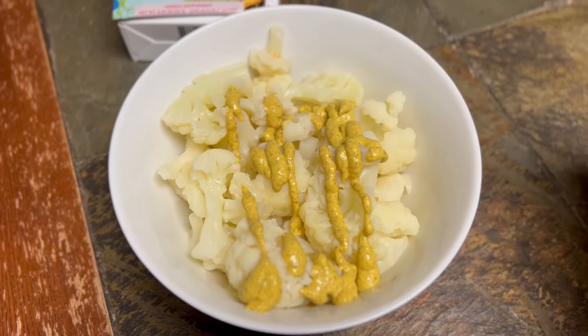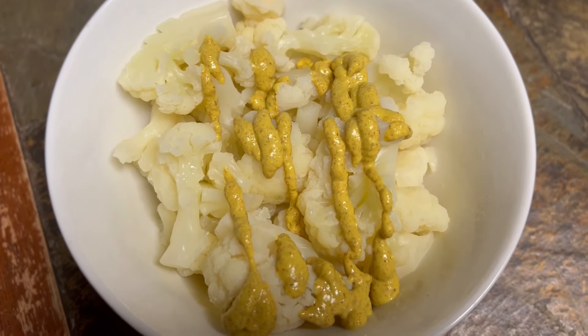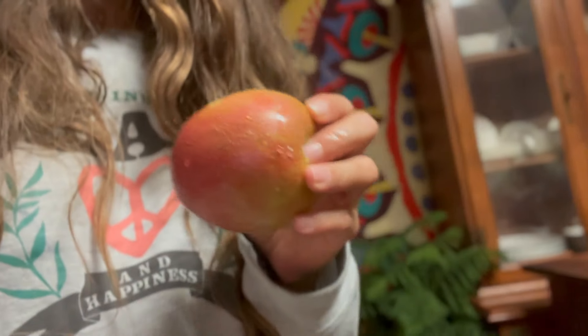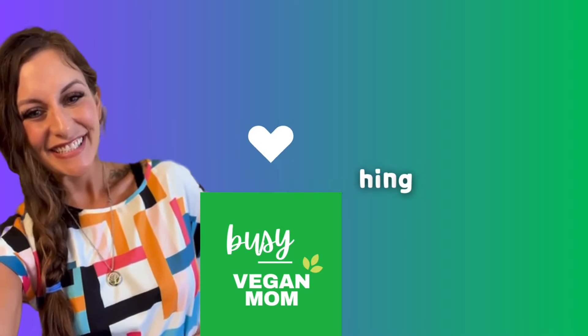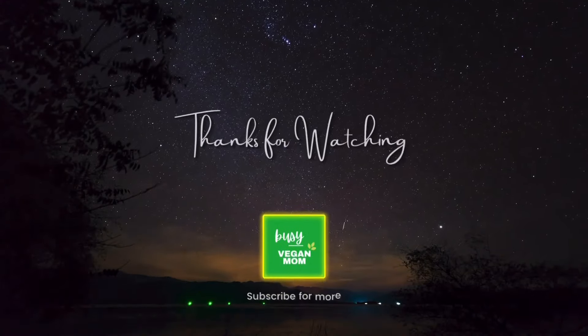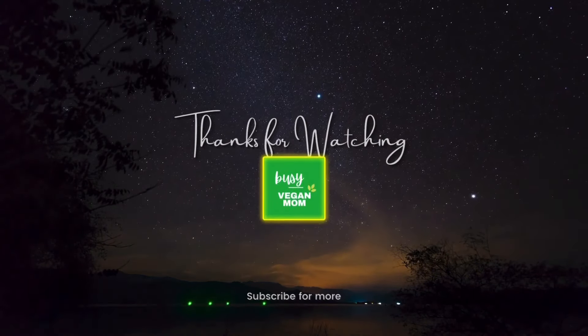In the evening I'm having steamed cauliflower with spicy mustard on top, snacking on another purple sweet potato, and having another apple — freshly washed. That completes my day. Thank you for spending this time with me watching my rainy day video. You can support my channel at buymeacoffee.com — please hit like and subscribe. Bye bye!